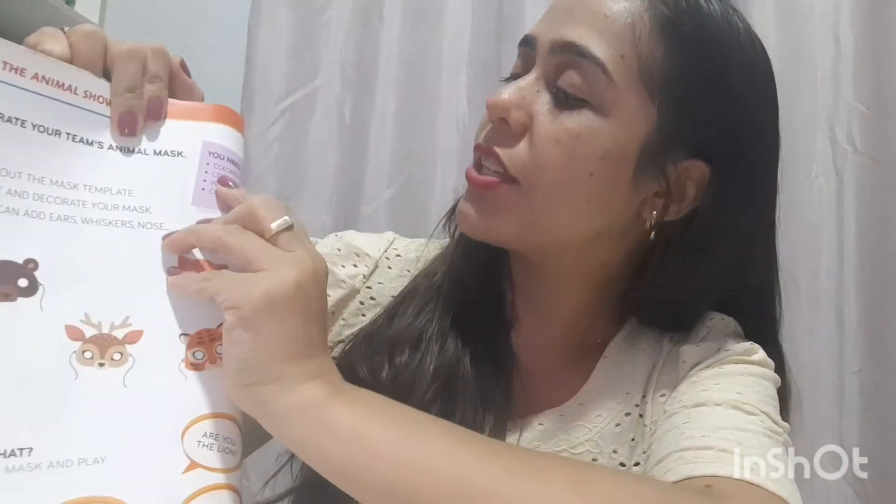Step 3: you can add ears, whiskers, and nose — what else. Então vocês podem adicionar orelhas — pode ser orelhas grandes — bigodes, caso seu animal tenha — nariz. You need: colored pencils, cotton — pra fazer o fur, o pelo — wool — que é lã — and colored paper.